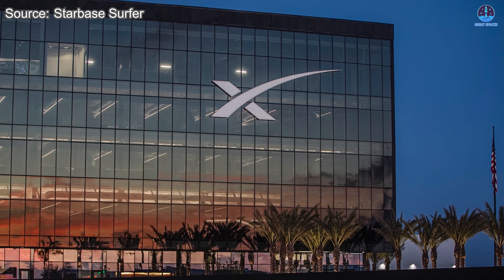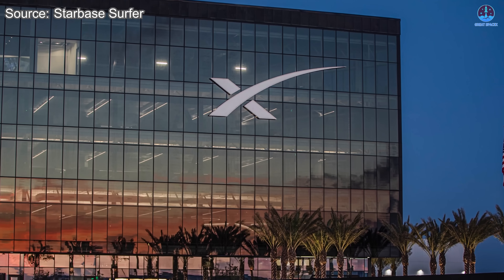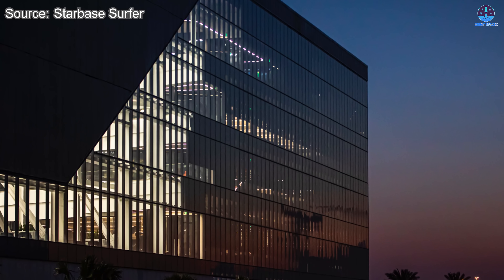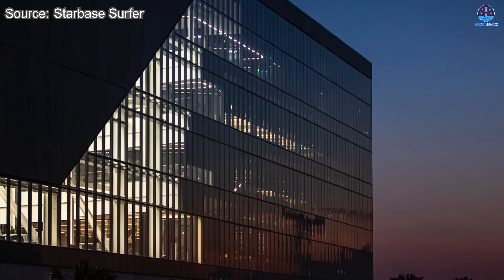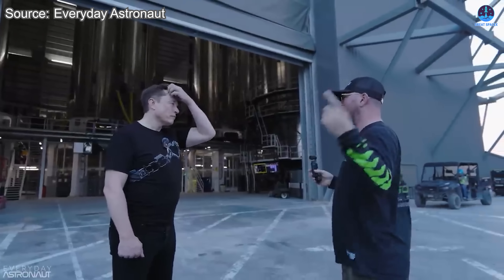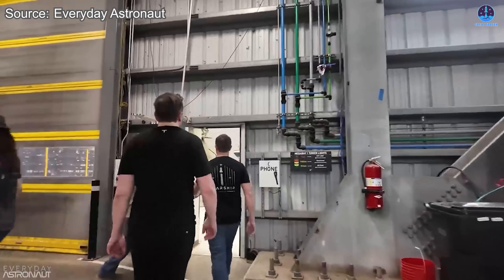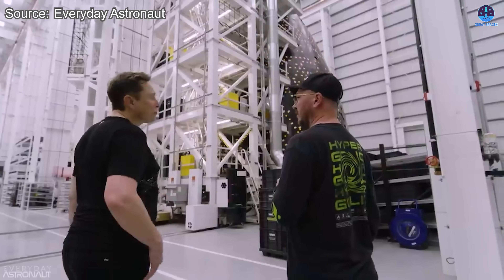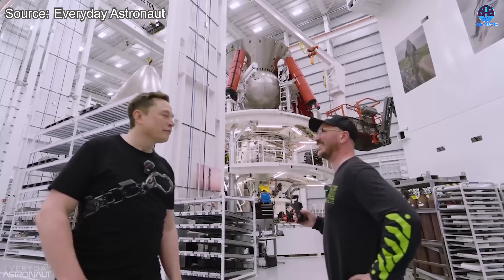The interior of SpaceX's Star Factory has long been one of the most guarded mysteries of the Starship program. For years, both the aerospace industry and the public have speculated about what goes on inside, relying on only fleeting glimpses through windows or rare exterior shots. The most revealing look until recently came during Elon Musk's interview with Everyday Astronaut, when the facility was still in its infancy. At that time, viewers saw only a lone nose cone and a few non-operational production lines. The full scale of operations remained hidden, leaving curiosity to build.